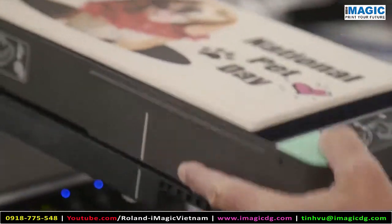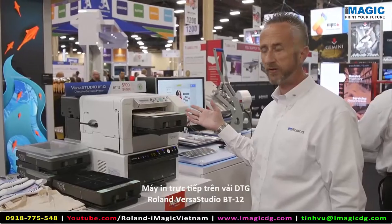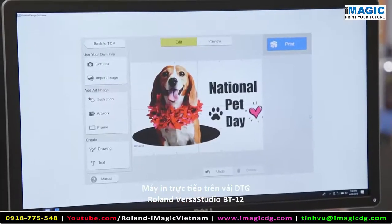The BT12 is Roland's first direct-to-garment printer. It's a great product for those entry-level shops looking to get into direct-to-garment printing — easy to use and very versatile.